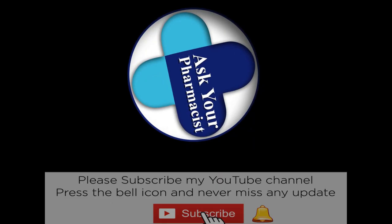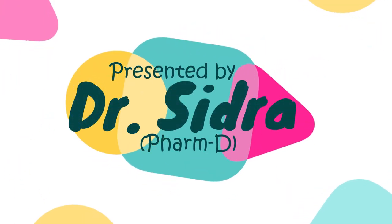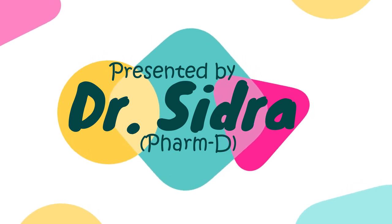Hey guys, I'm your pharmacist Sidra and welcome to my channel where you can ask your pharmacist all about health and pharmacy. In today's video, I'm going to talk all about levothyroxine, a very commonly used medication to treat hypothyroidism. So if you or someone you know takes this medication, then stay with me till the end of this video and learn how to get the most out of it.